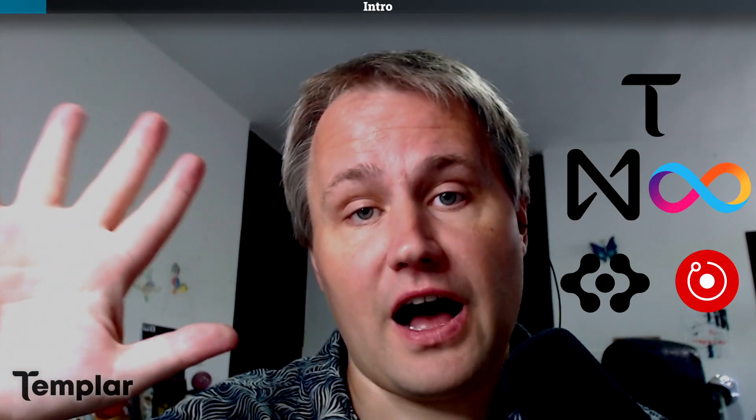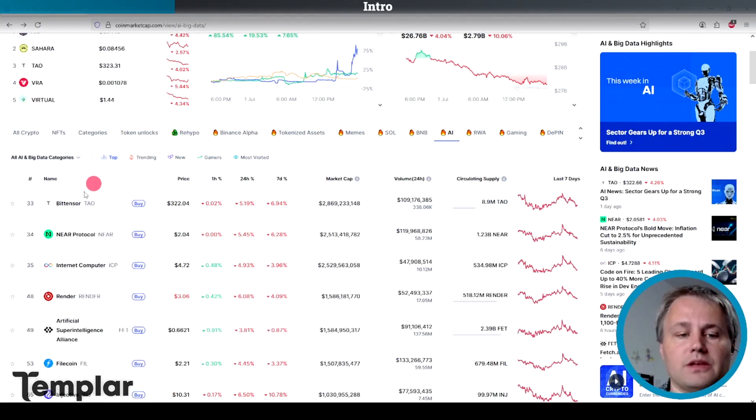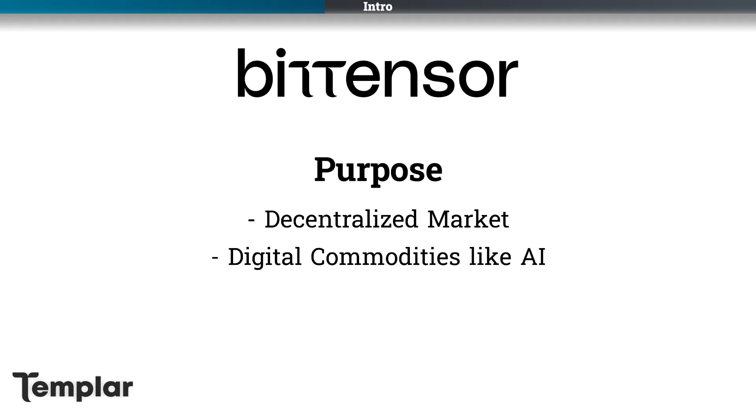Hey, this is Travis. We're going to go over the top five AI crypto coins' tokenomics to find out which coin has the worst tokenomics. So let's go over the goal of each of these five cryptos. BitTensor is like a decentralized marketplace for any digital commodity, and that lends itself very well for use in AI.